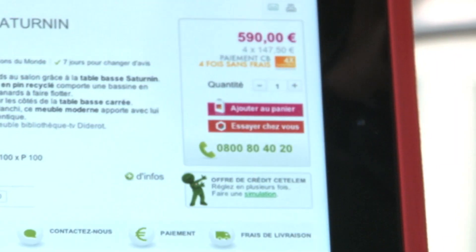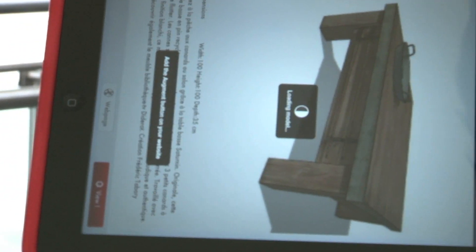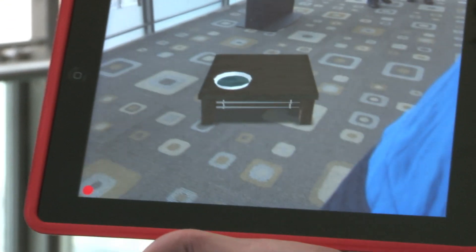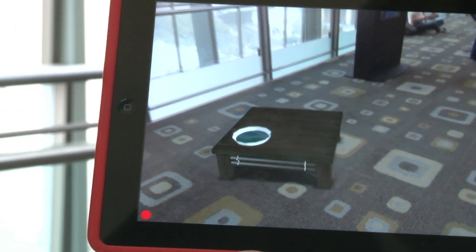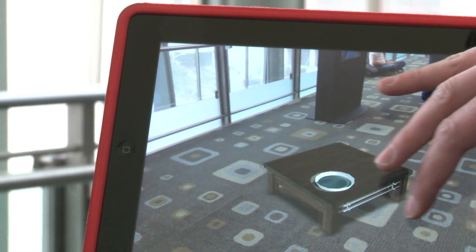We have an app called Augment which is free for everyone, available on iPad, iPhone, and Android. We embed a button on the product page of an e-commerce website. You click on the button and right away it will launch Augment, load the product, and embed it in your environment.